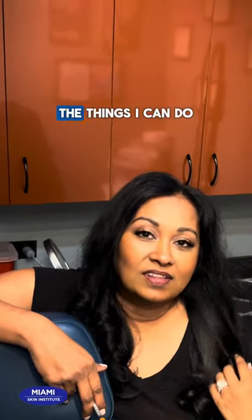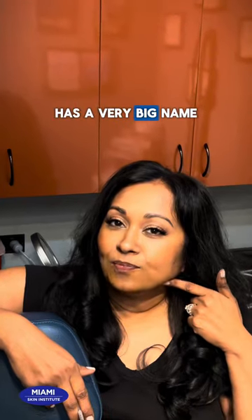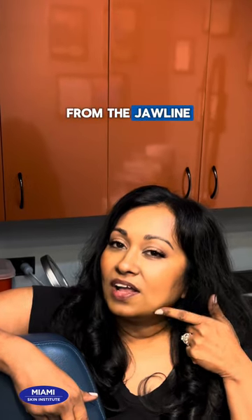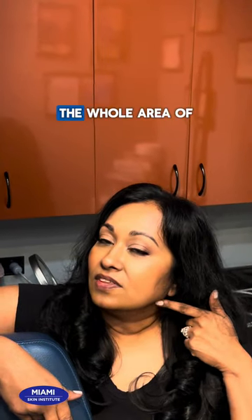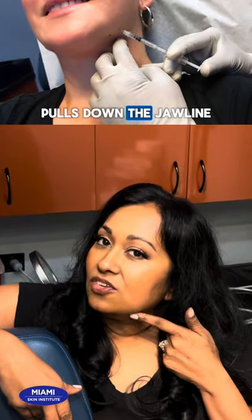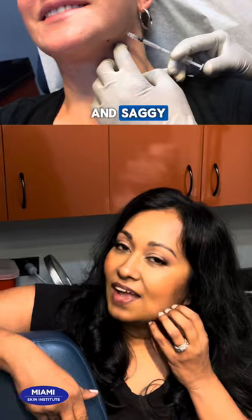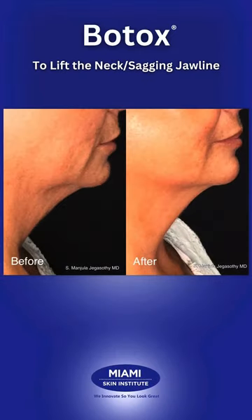The last area I wanted to cover involves things I can do on the neck that most people really don't know how to do. There's a muscle we abbreviate SMAS — S-M-A-S — that attaches from the jawline to the collarbone, or clavicle. The whole area of the SMAS that attaches to the jawline pulls it down, making it look heavy and saggy. When I inject along this SMAS along the jawline, it allows the cheek muscles to pull everything up and give somebody a tighter, firmer, lifted, streamlined look on the jawline.